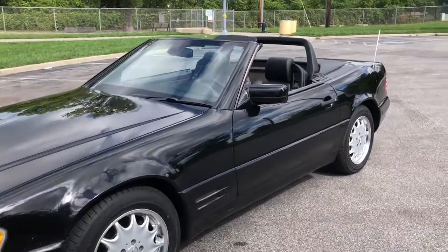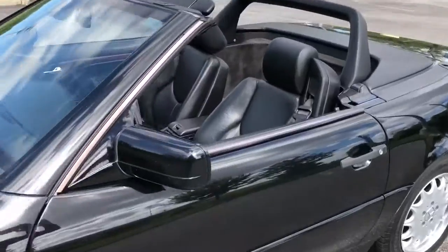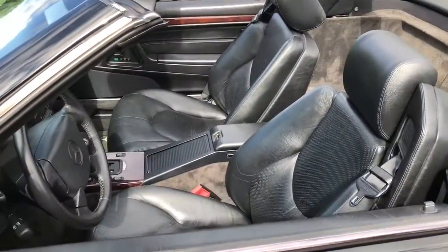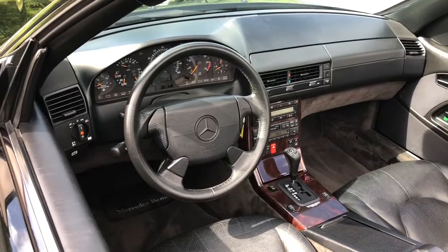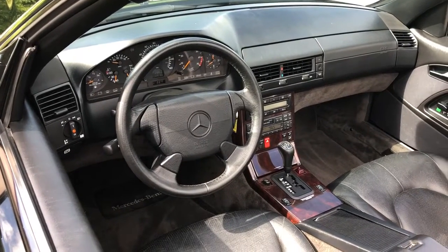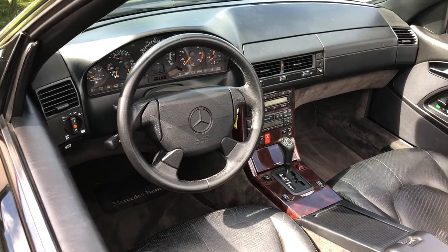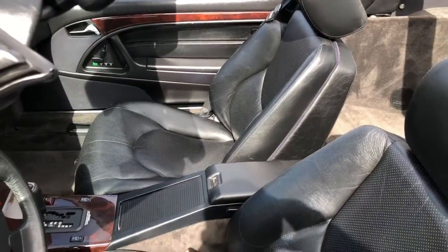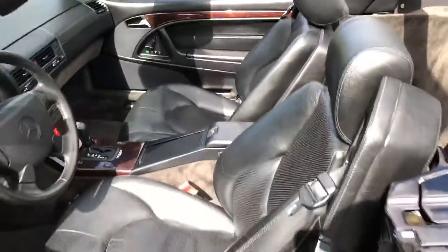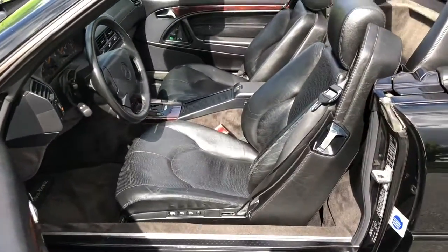Nicest interior you're going to find. No issues with the dash — everything works. Woodgrain is perfect. 129,000 on the clock. Non-smoker. No rips in the seats.